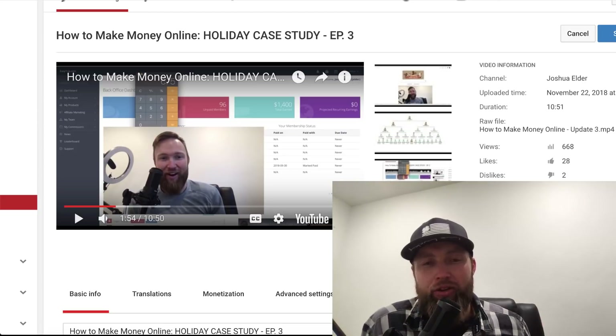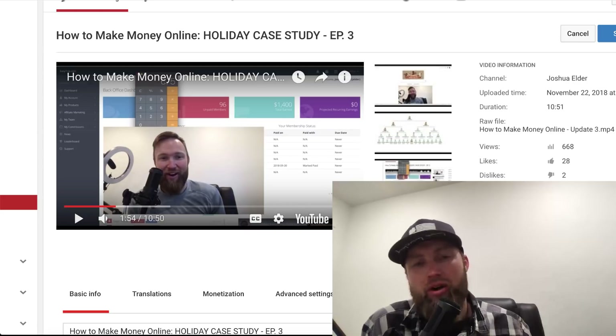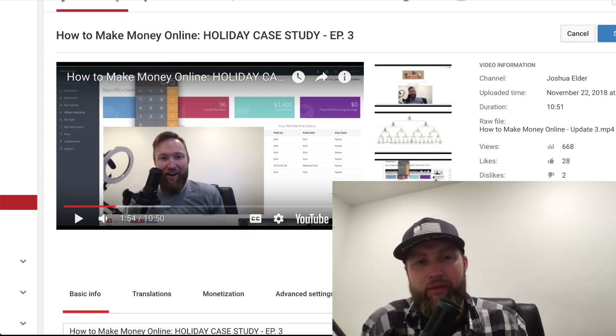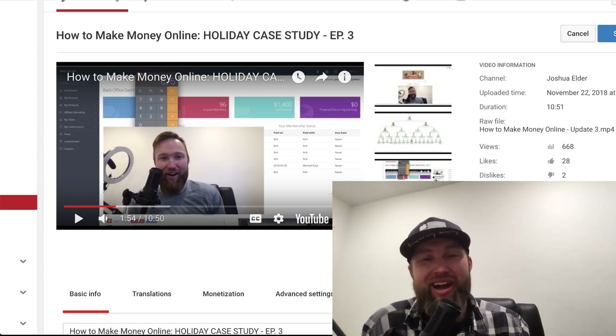What's going on, you guys? Joshua Elder here. Welcome to another case study video. This is episode four in this series. And up to this point, we've done right around $1,551.66. And today is Black Friday, so I thought today would be a little bit slower as far as income, but we've still got some awesome results to show you. So stay tuned.